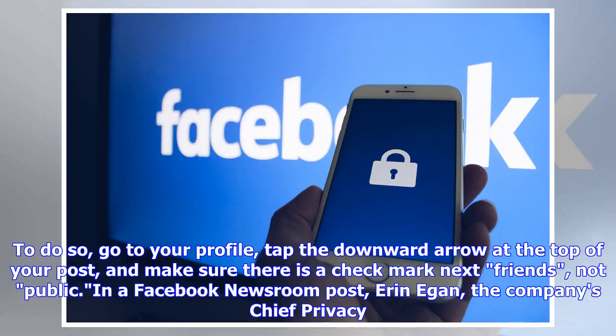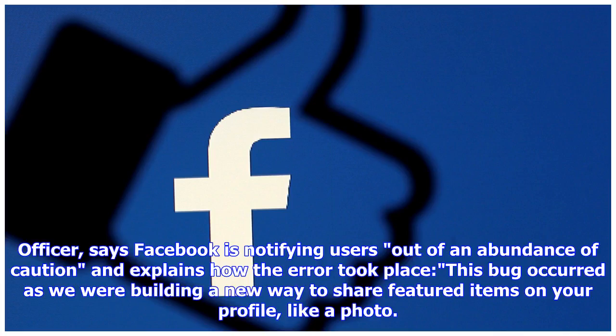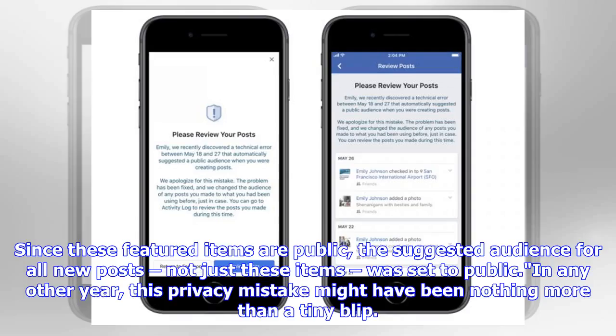In a Facebook Newsroom post, Aaron Egan, the company's chief privacy officer, says Facebook is notifying users out of an abundance of caution, and explains how the error took place: 'This bug occurred as we were building a new way to share featured items on your profile, like a photo. Since these featured items are public, the suggested audience for all new posts — not just these items — was set to public.'